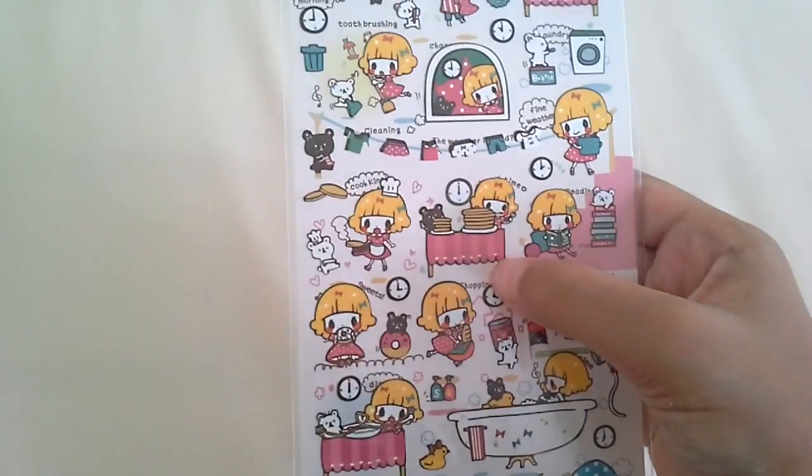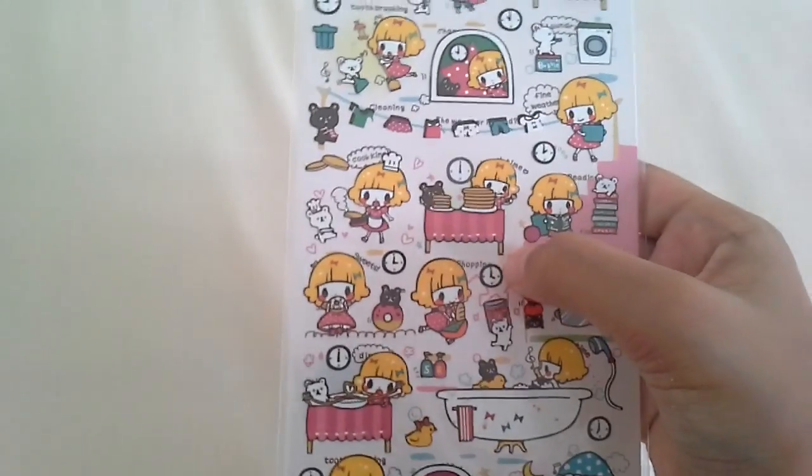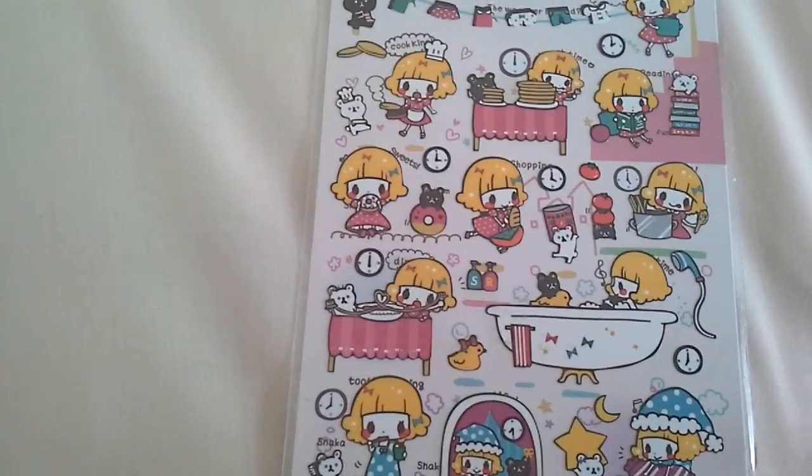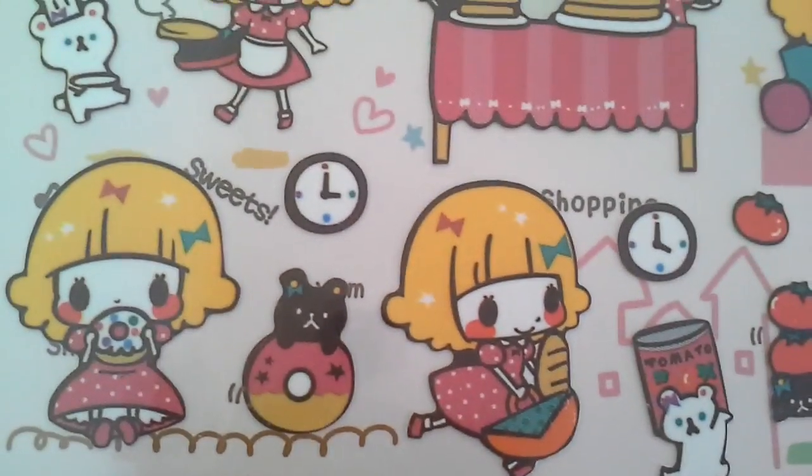Then I have this one right here, which is so adorable — it's like a little girl doing her chores and you can use this for a planner to decorate it. Super cute. Oh my god, it's so adorable, look at this little girl, look at this face.